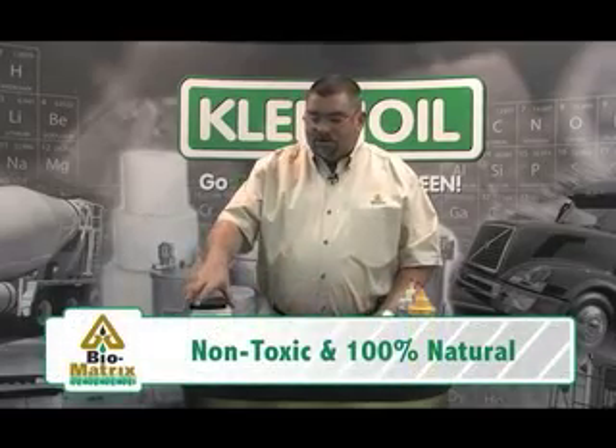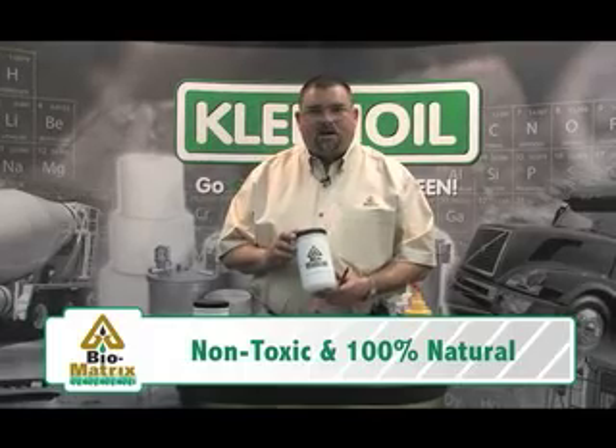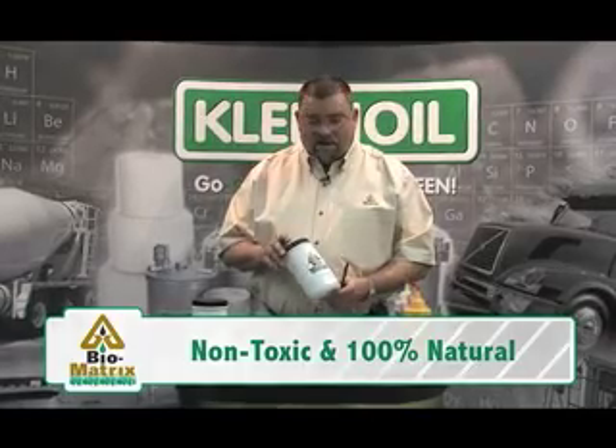Hello, my name is John Cleveland with Clean Oil USA, and what I'm going to be demonstrating for you today is a product called Biomatrix, what we consider one of the most powerful absorbents on the planet.